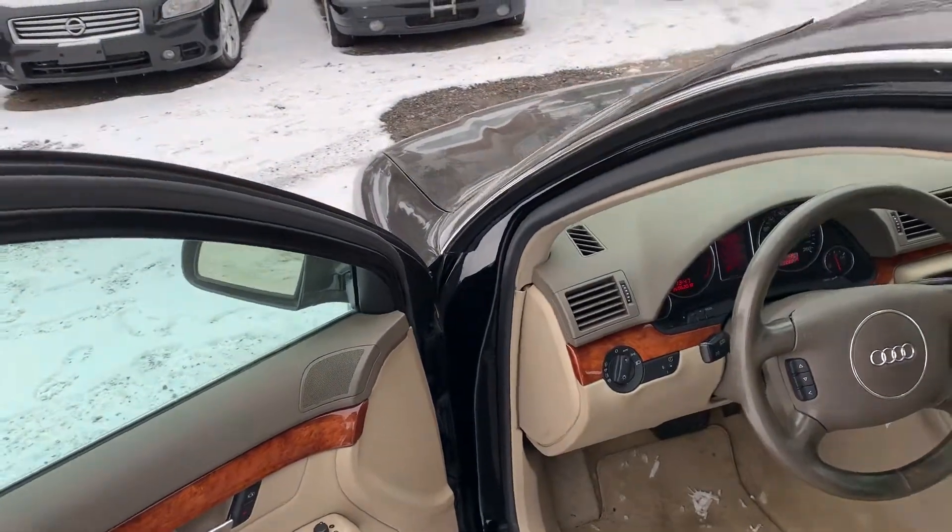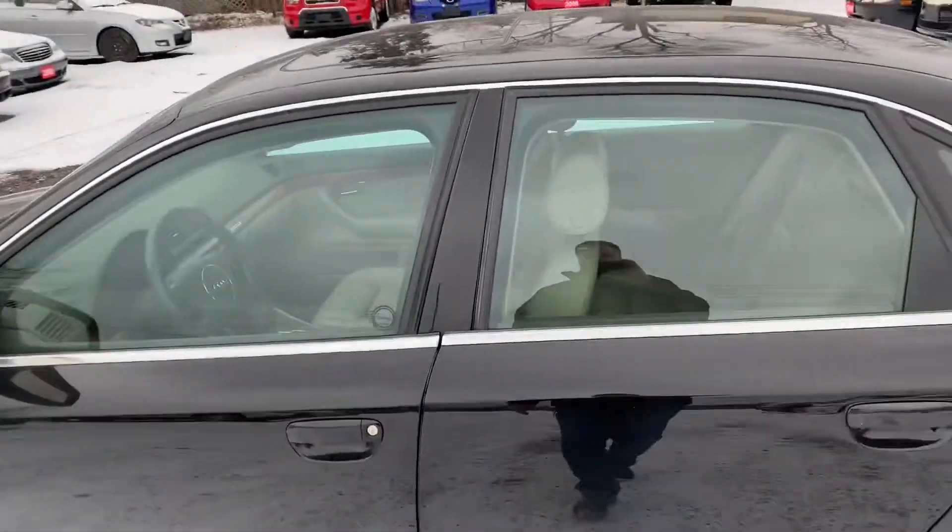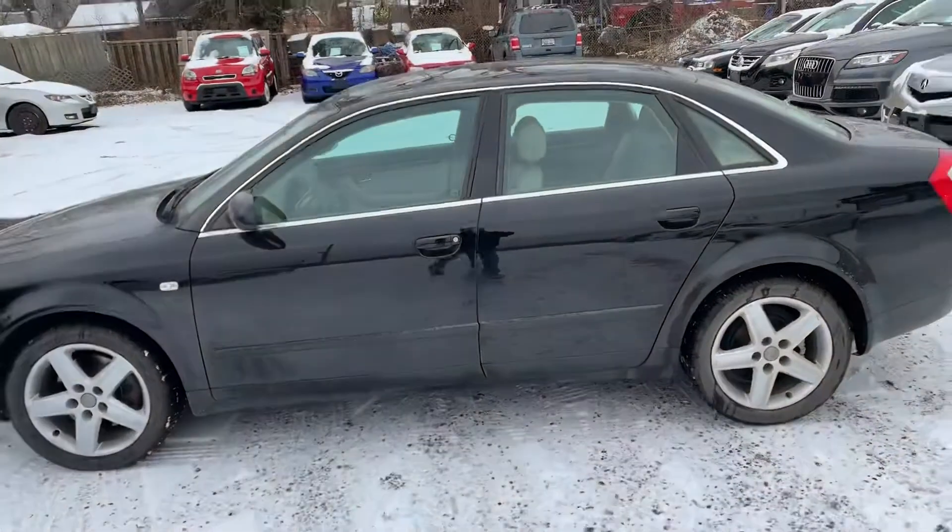228,000 kilometers. This is built like a tank — a lot of life left in this vehicle.